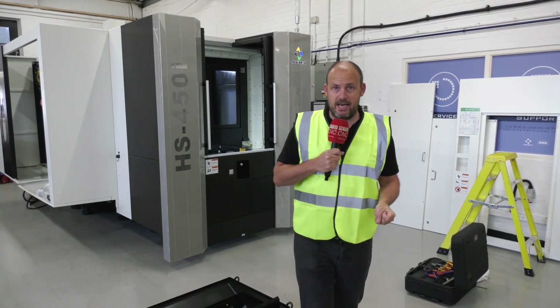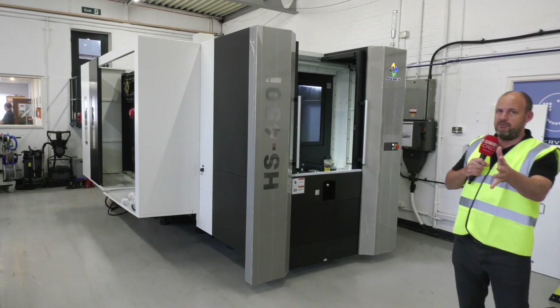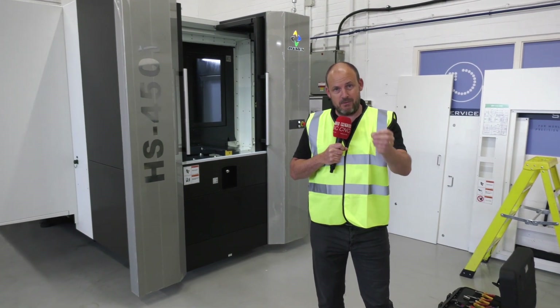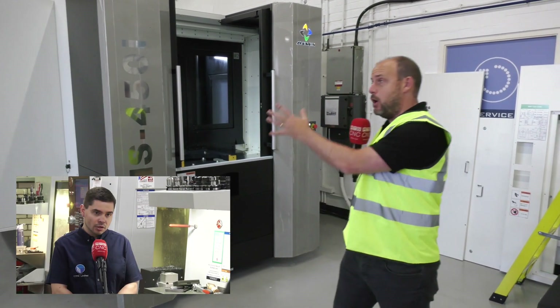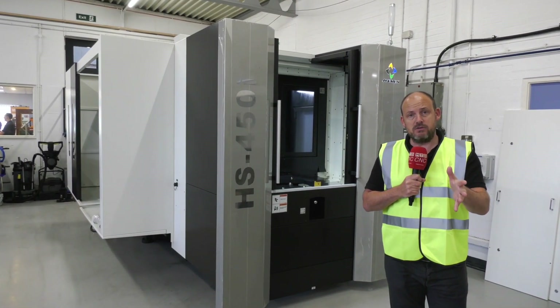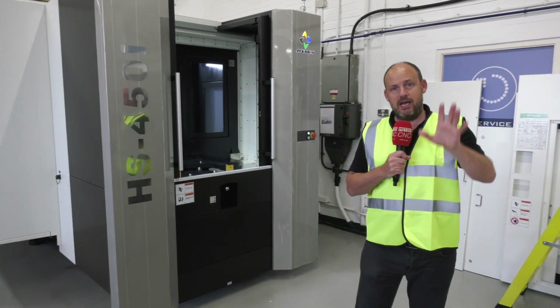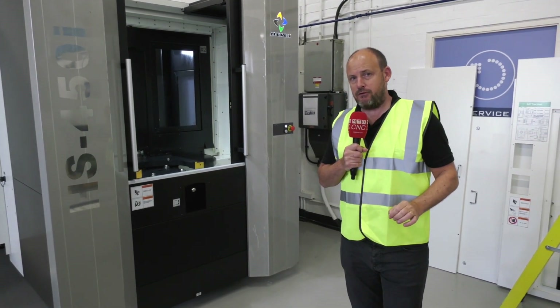I'm here at White House Machine Tools in Kenilworth where they've just taken delivery of this Avarex HX450i. If you've been following what we've been up to in recent weeks, we were at a company called CTPE in Mildenhall and they had just purchased this machine. It's replacing a couple of Haas machining centres, but I want to tell you about the compelling reason why they bought it and why this really interests me with UK manufacturing at the moment.